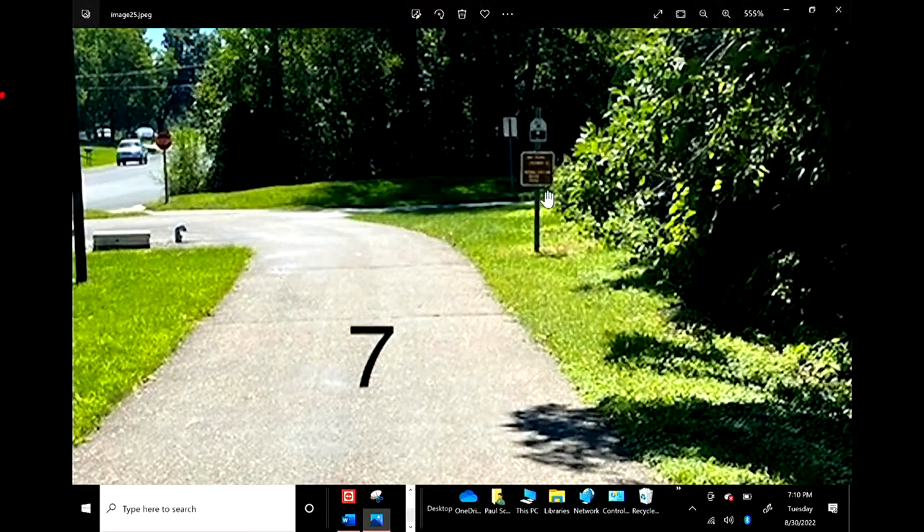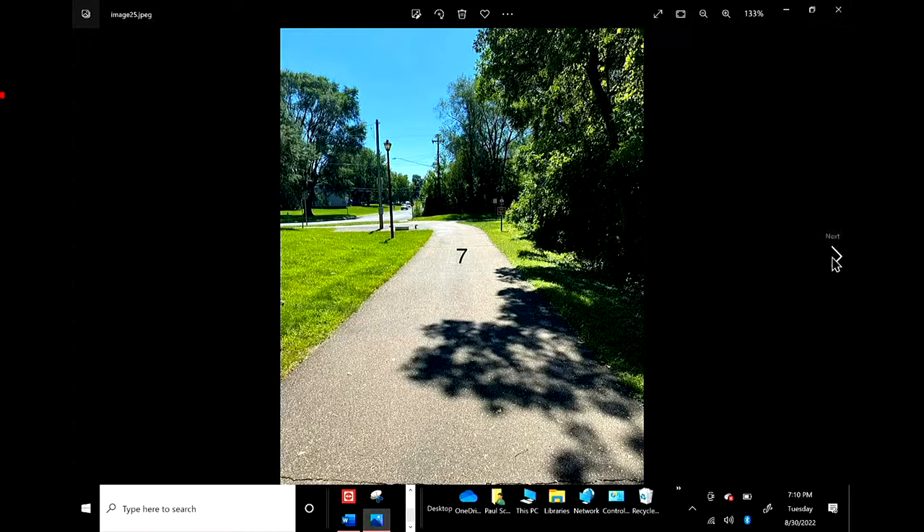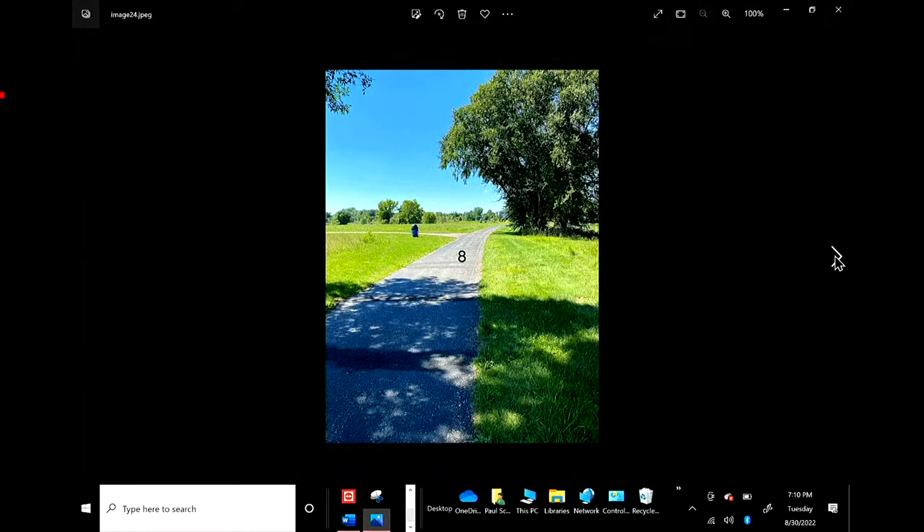Number seven — that's over by Applebee's. You can zoom in on that one. That's another nice sign that tells them to turn. It's got the sign, it's got directions, it's got all kinds of things on it. One of the things we've noticed is: if you're out on that trail, what is it that you're paying attention to? Are you looking for signs, or are you looking at the nature and everything else going on around you? Typically the latter.